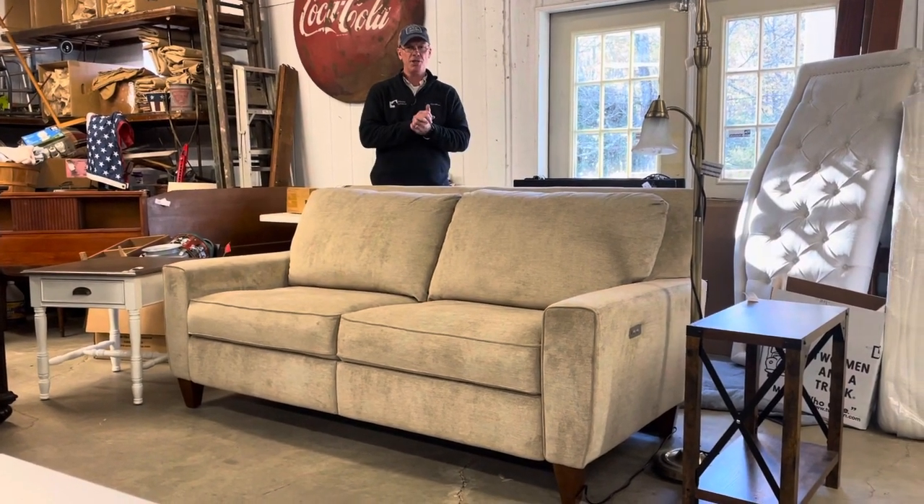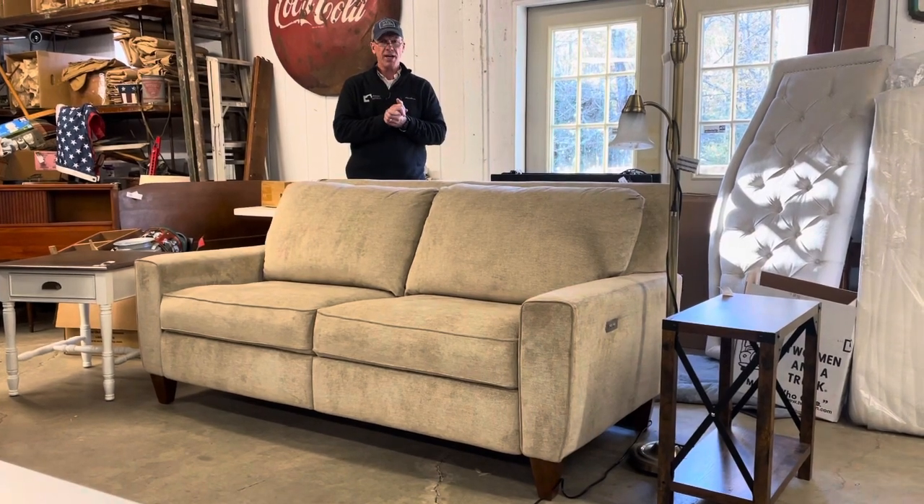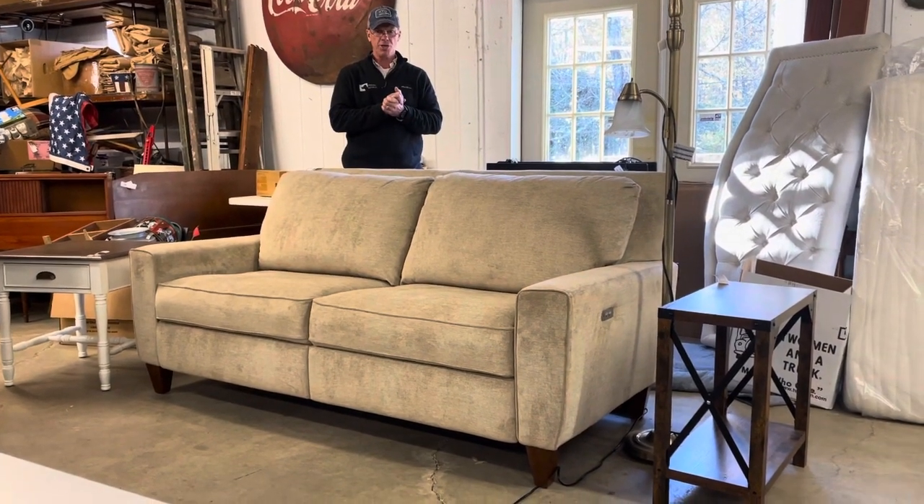Hi folks, welcome to KennyBlandAuctions.com. I want to do a video for you today on some very nice furniture we have in an upcoming auction.